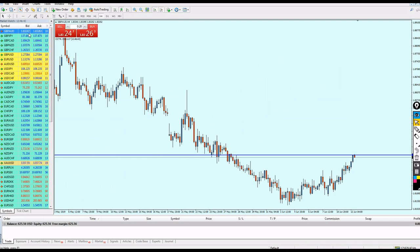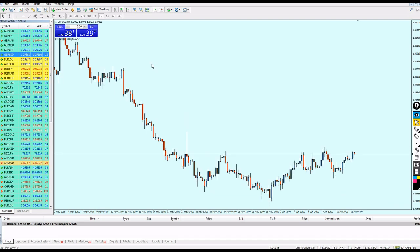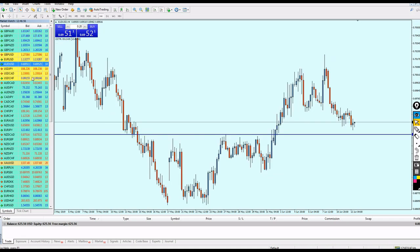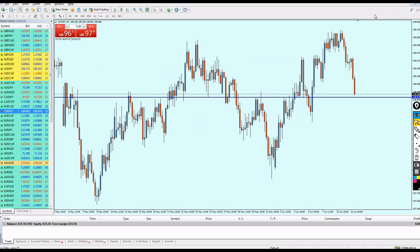Let's go back to the 4-hour chart and try to find something. So far there are not many opportunities — the market is not giving us much. Let me pause the video and try to find something good, then I'll come back. Sorry my friends, it took a really long time to finally find another setup — it's approaching right now.